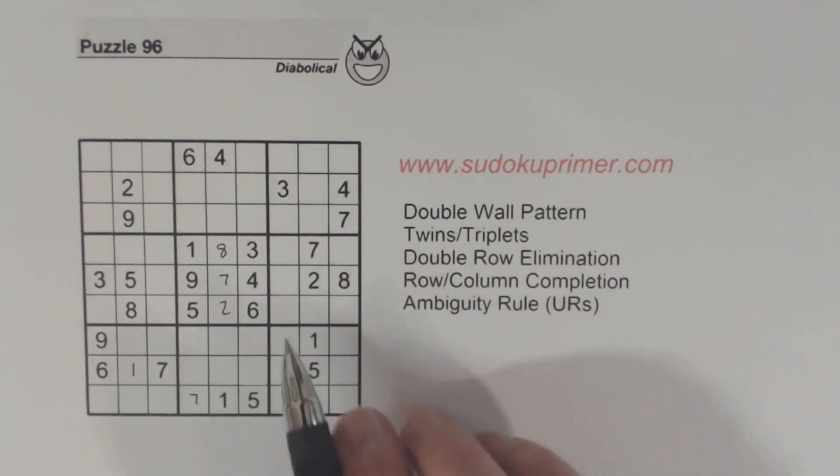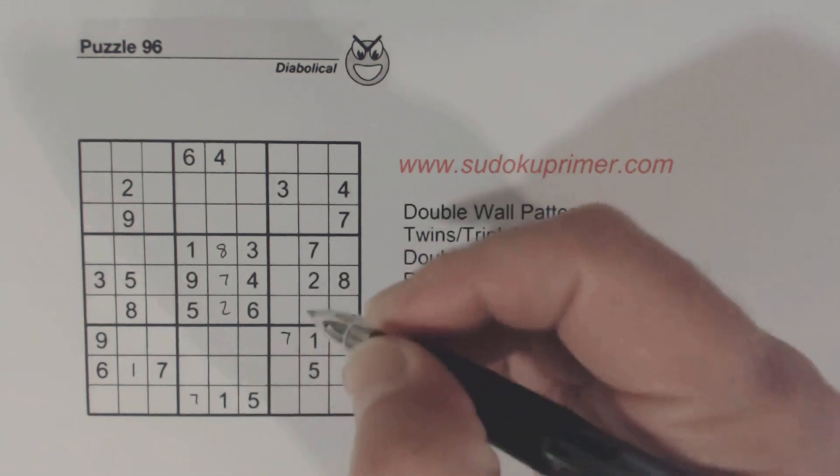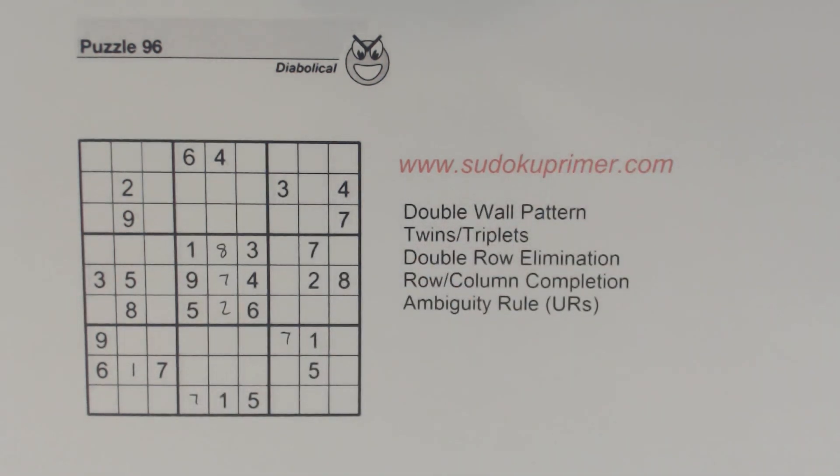And then we've got seven, seven, seven — so we fill those sevens in. Then I looked at this row again. We have two, eight twins here, three, four twins here, and now we know these are six, nine twins.